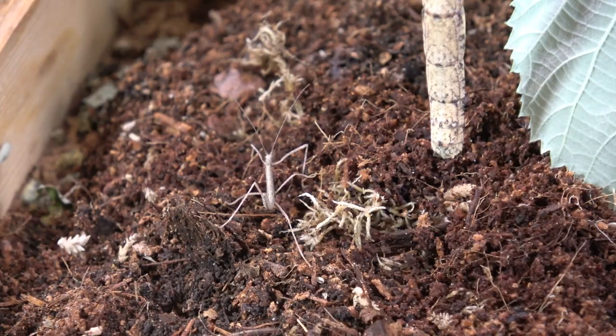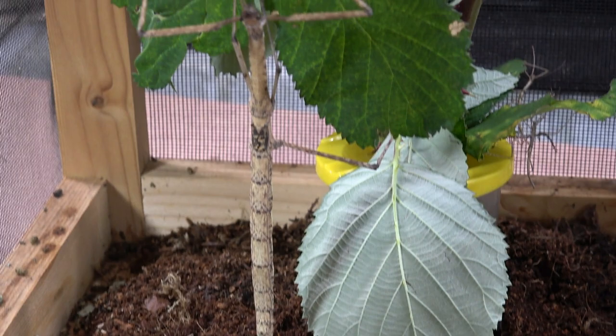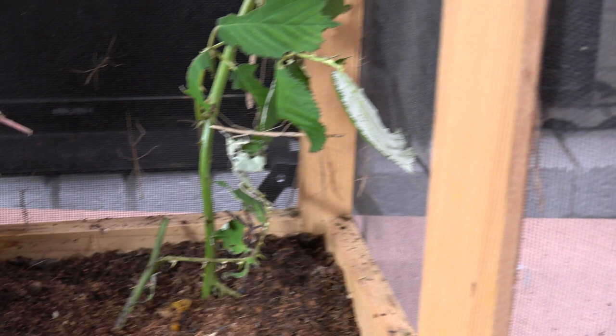I just wanted to get some more footage of this girl here because she's not going to have much longer left of her lifespan. These young nymphs should live around a year from now, so that'll be pretty good. But I'm not going to be able to house all of them as adults in here, so I think I'm going to have to give some away at some point.